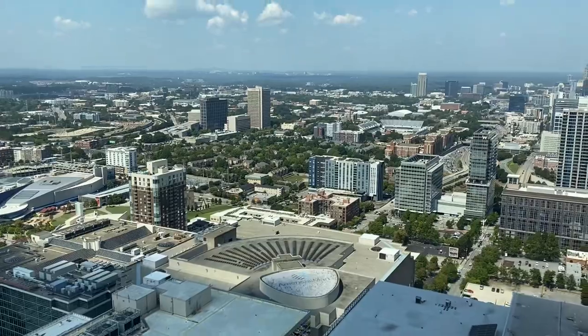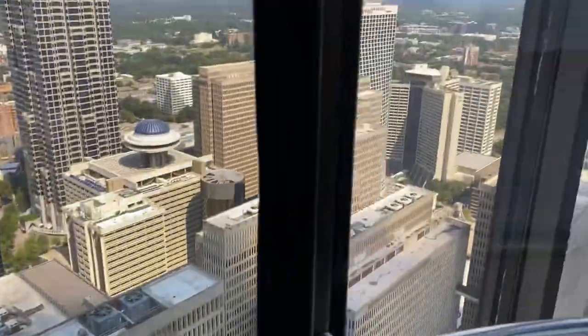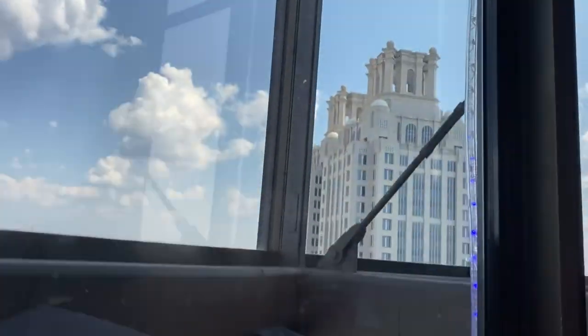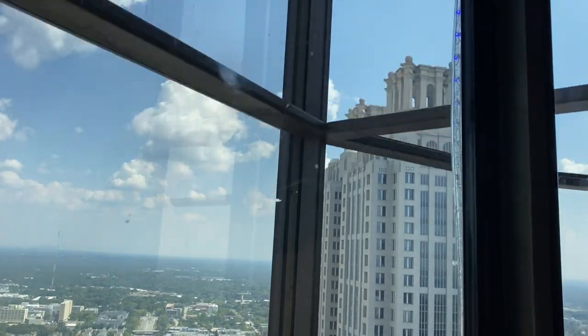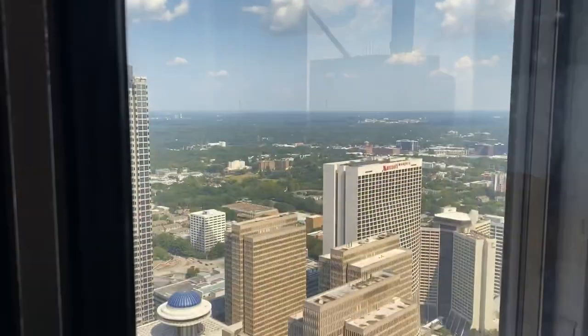Look at this — this is high, really high up. There's the Marriott Marquis.